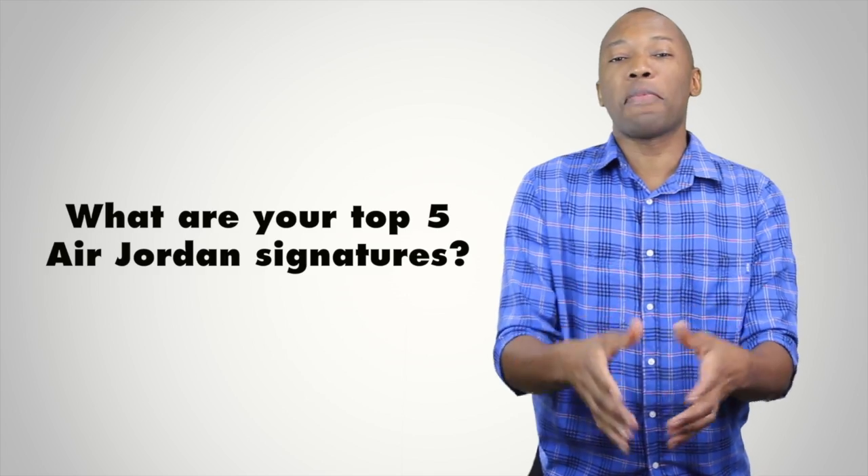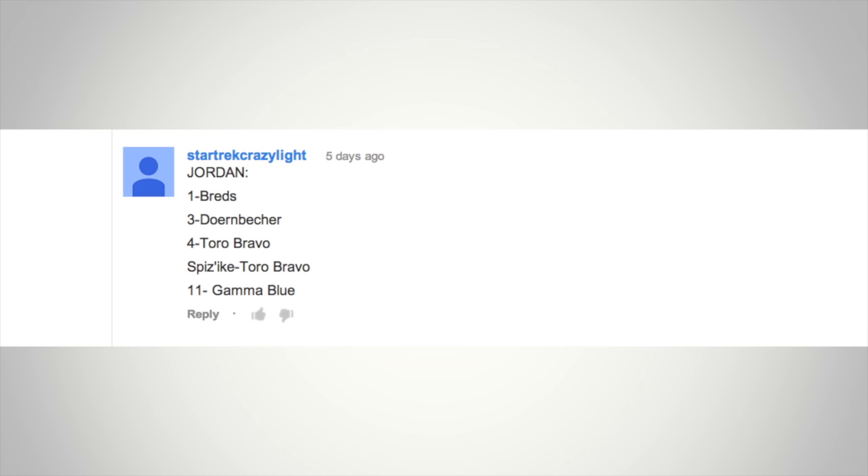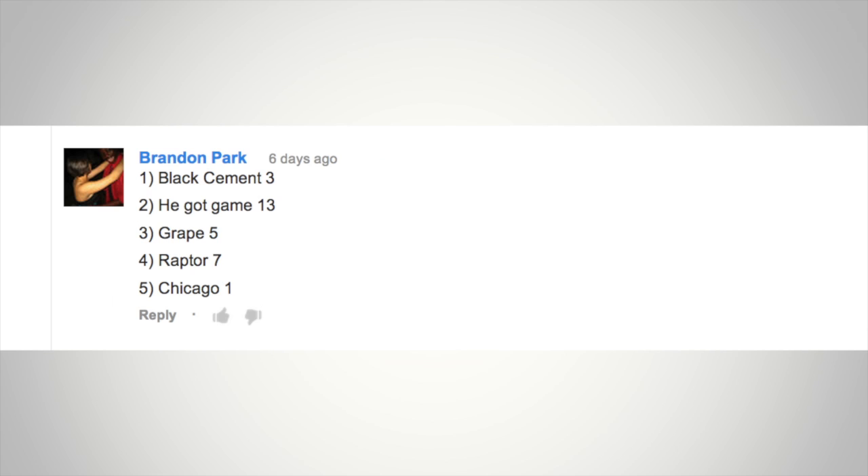Last week I asked what your top five Air Jordans were, and there were a ton of responses. First up, Star Trek Crazy Like picks the Bred 1s, the Doernbecher 3s, the Toro Bravo 4s, the Toro Bravo Spizikes, and the Gamma Blue 11s. Next, Brandon Park goes: number one, the Black Cement 3s; number two, the He Got Game 13s; number three, the Grape 5s; number four, the Raptor 7s; and number five, the Chicago 1s.